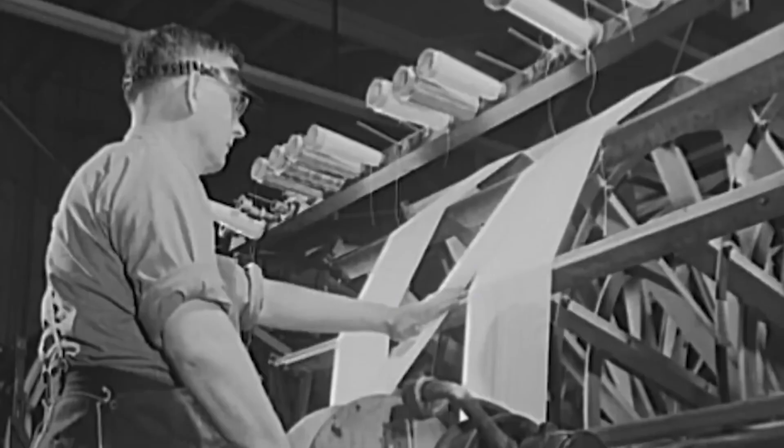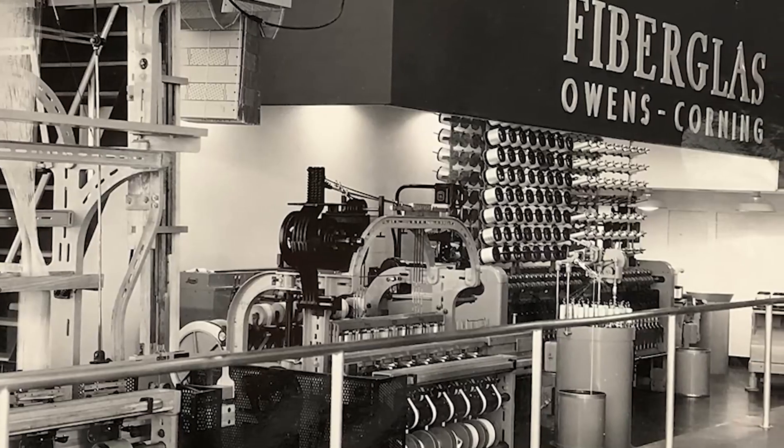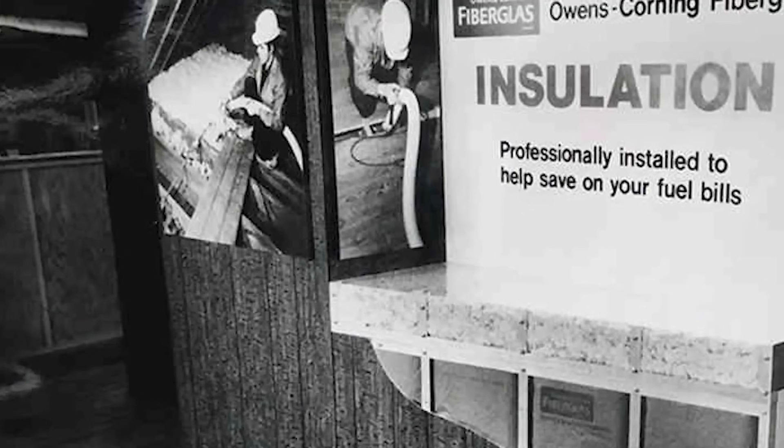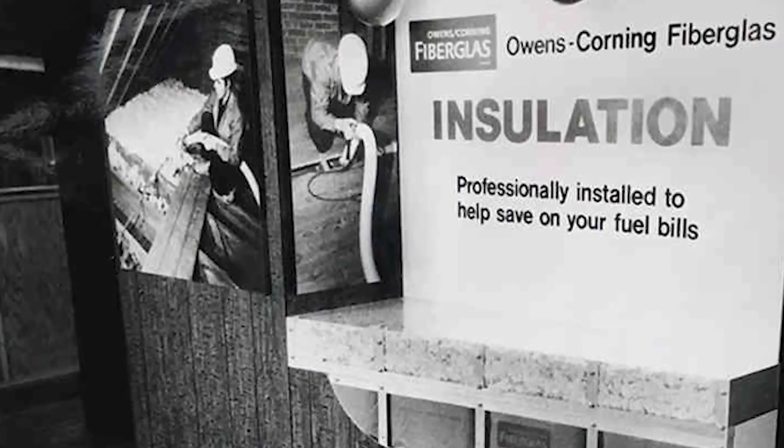But how did fiberglass start? The idea of reinforcing materials with fibers isn't new. In the 18th century, the French experimented with glass threads in fabrics, but industrial technology only took off in the 1930s, driven by the Owens Corning Fiberglass Corporation. The company developed a viable method to produce continuous fibers on a large scale, originally for thermal insulation. The crucial breakthrough came with the understanding that the orientation of the fibers within the resin could determine the mechanical properties — a principle that is still central today.